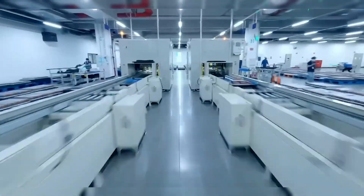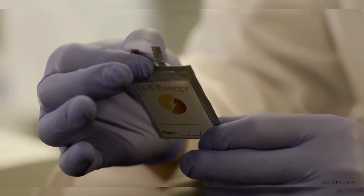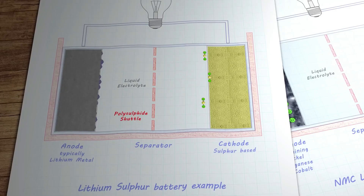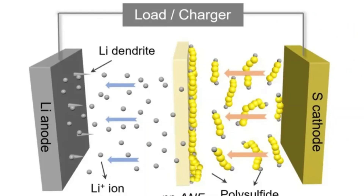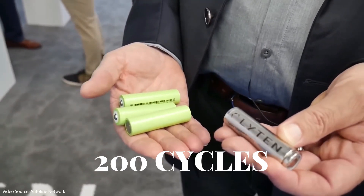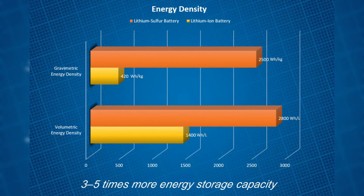Up until now. The first sign of a comeback emerged in 2009, when researchers at the University of Waterloo figured out how to cage sulfur inside a carbon framework. This helped stabilize the chemistry and prevent some of the worst side effects. By 2020, Monash University made another leap — a new binding agent that gives sulfur room to expand, extending battery life to 200 cycles. It doesn't sound like much, but for lithium-sulfur, it was a seismic shift.